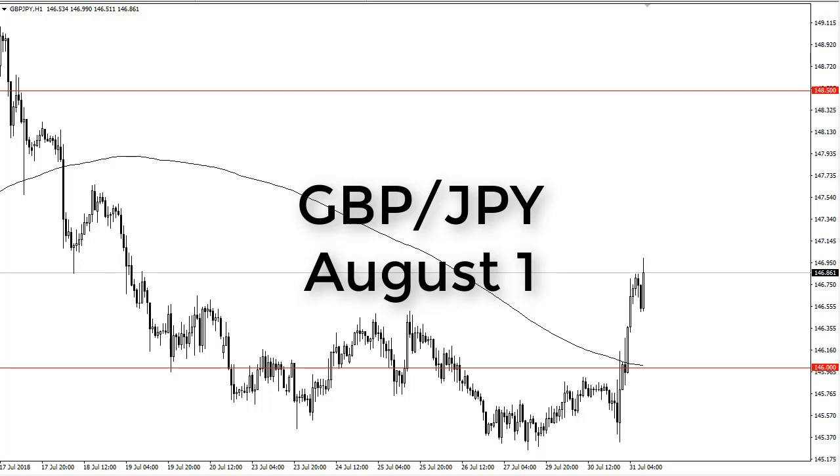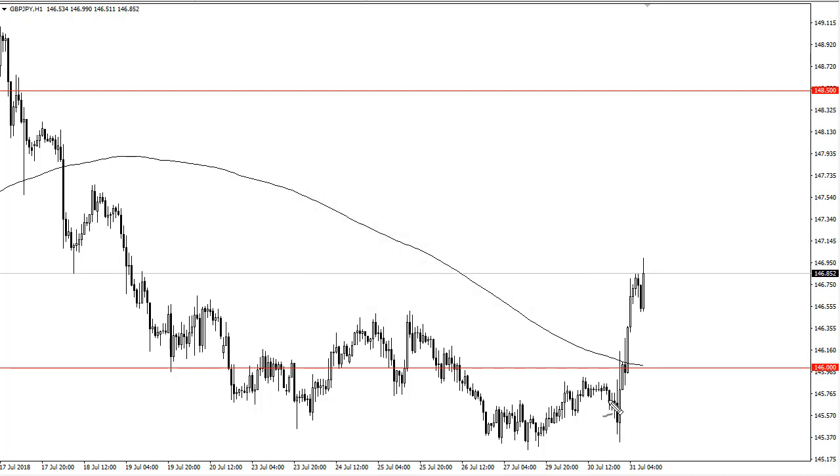From FX Empire, this is Christopher Lewis looking at the British pound Japanese yen pair. You can see that Tuesday was very bullish — we pulled back a little bit to test this previous resistance area for support, and so far 146 and a half is offering the support that we would need.